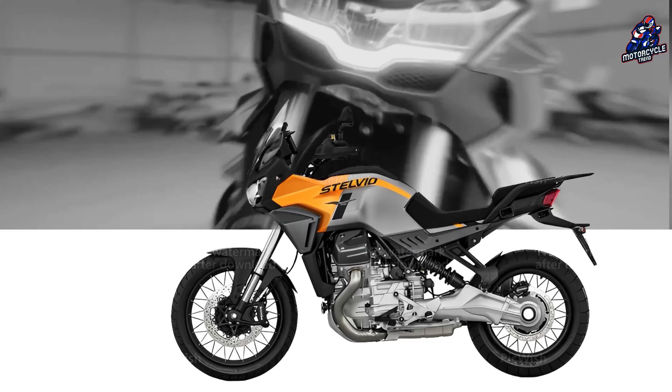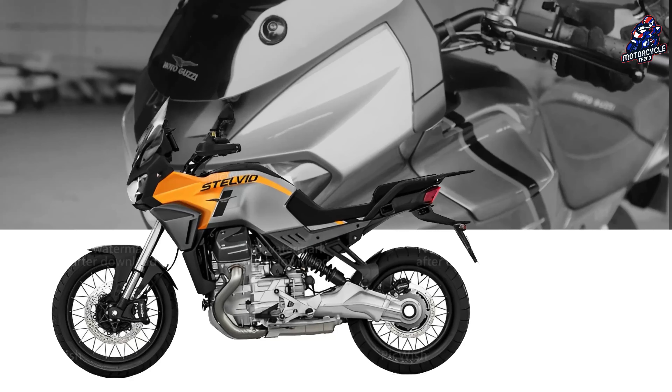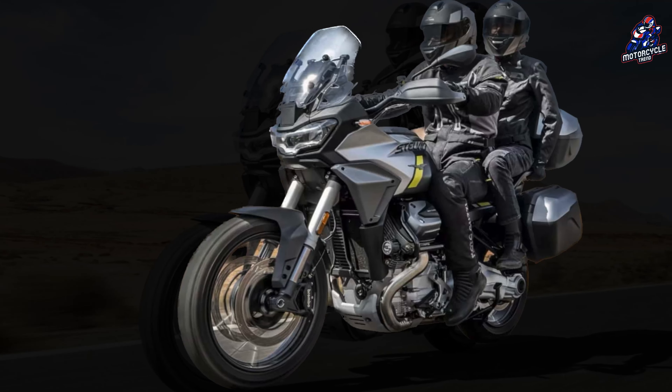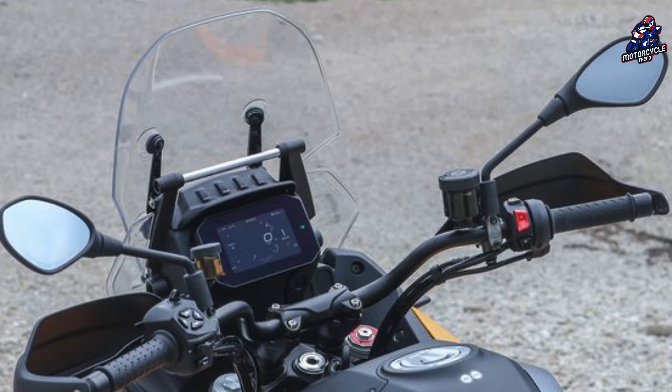The Stelvio is a motorcycle with a very refined, almost sculptural design without being overly imposing. The height-adjustable windshield provides good aerodynamic protection, important for a motorbike created for commuting which, thanks to the 21-liter tank, promises a range of 400 kilometers.